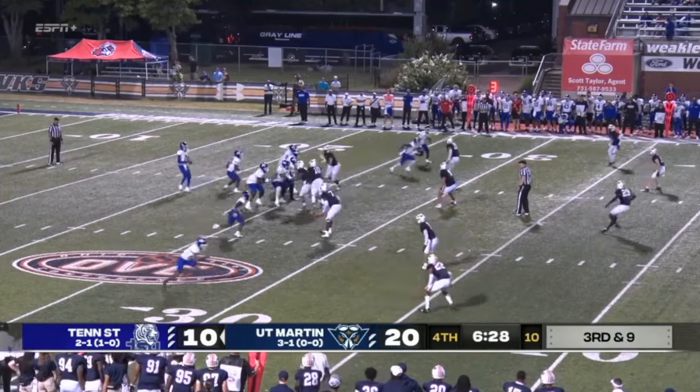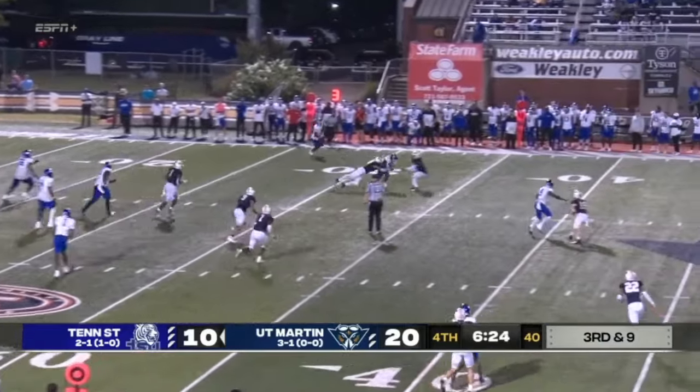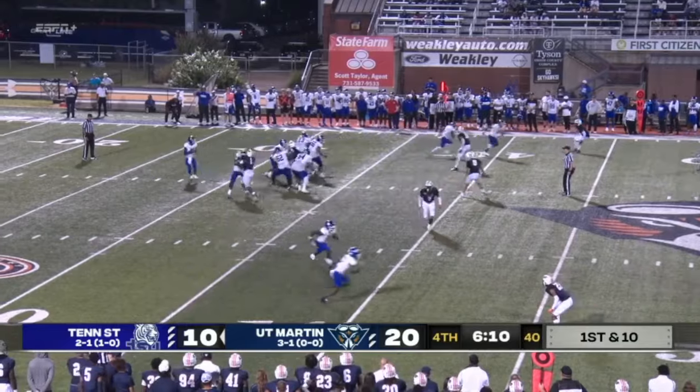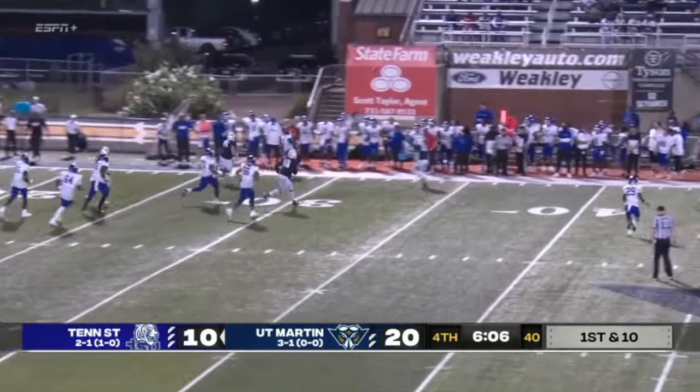Formation with two wide receivers on either side. Three-step drop, going out in the flat. They try to defend back-to-back conference titles. First down and ten — Ellis pressured, rolling out left. Jared Johnson almost got him.